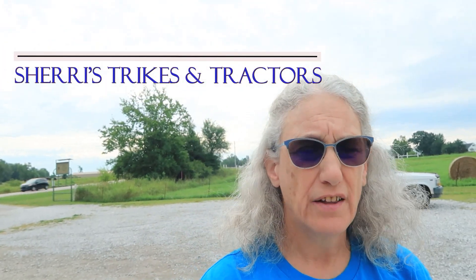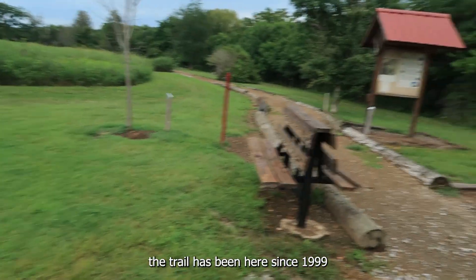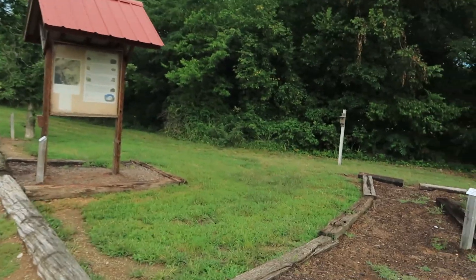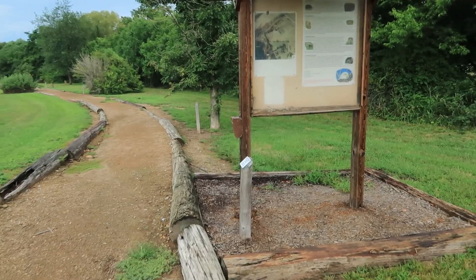Good morning. I'm out here at the Flint Creek Power Plant Eagle Watch Nature Trail. There's probably not any eagles out here today. I don't know how long this trail has been here. Here's a little information about the trail and everything here.